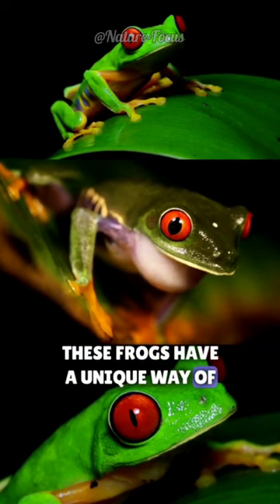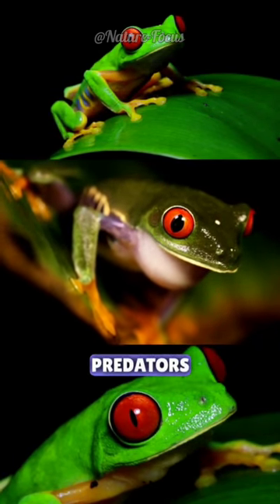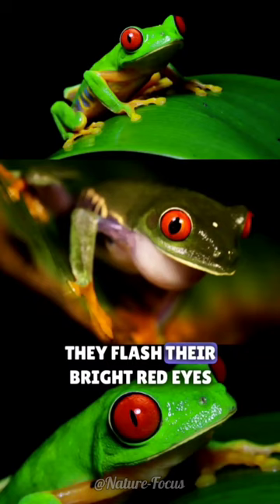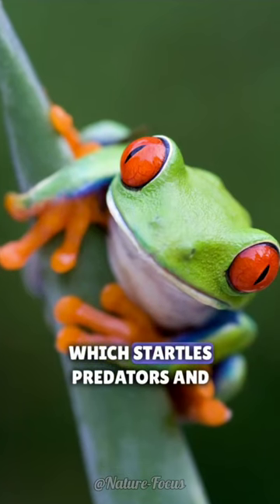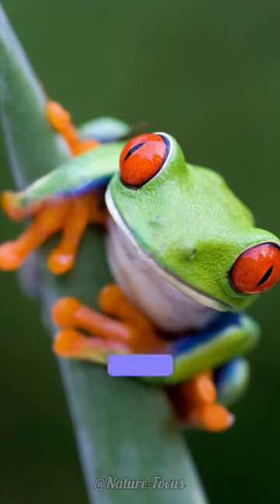These frogs have a unique way of protecting themselves from predators. When threatened, they flash their bright red eyes and reveal their bright blue and yellow stripes, which startles predators and gives the frogs a chance to escape.